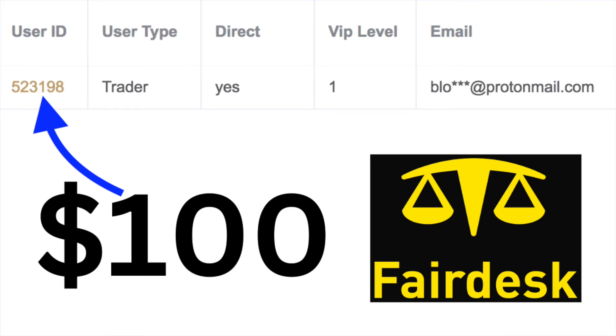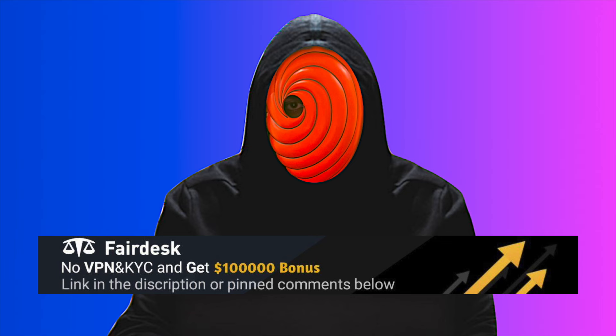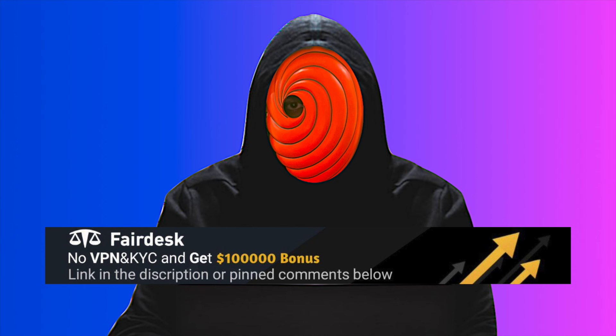Make sure you're subscribed for more of these videos. A big congratulations to user ID 523198 — you just won the weekly $100 giveaway, go check your Fairdesk account. All they did was sign up to Fairdesk with the link in the description and make a copy or futures trade. So sign up to the Fairdesk crypto exchange because we're giving away another $100 in a couple days. It's one of the few non-KYC, non-VPN exchanges usable worldwide including restricted countries like the USA and Canada, with VIP 1 status and up to $100k in bonuses.